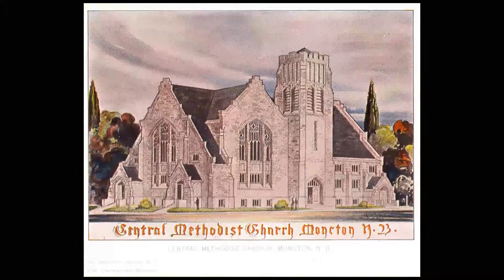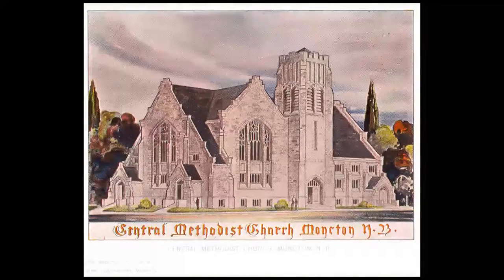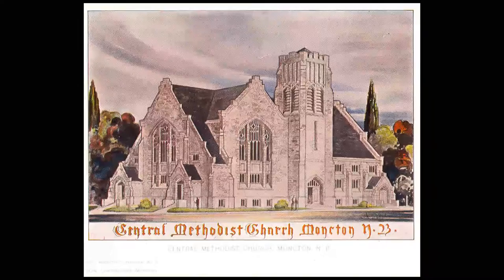The structure contains a Greek cross sanctuary, an auditorium, classrooms, and a square bell tower. Despite several small fires, the vaulted arched ceiling, coffering, moulded wooden trim, and pews are original.